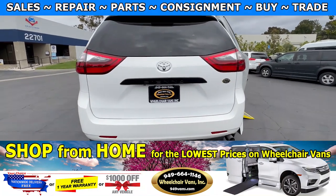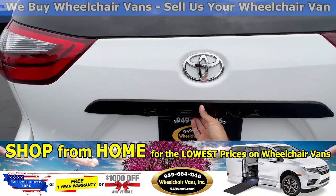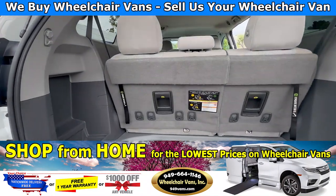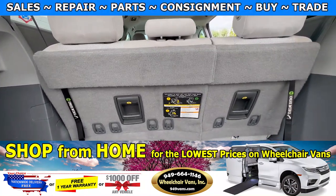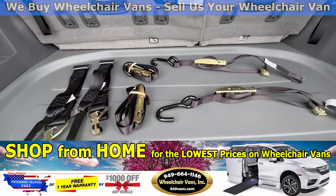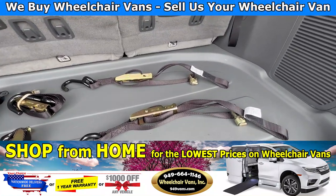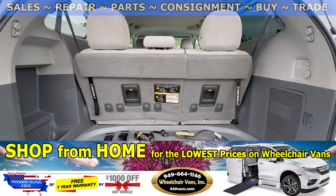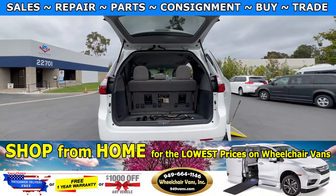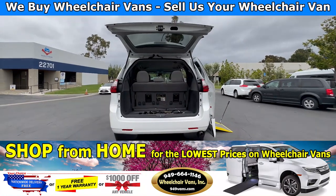Last but not least, let's go check out the rear hatch. These seats will fold down, and as you can see, we provide everyone with a set of manual straps to secure your wheelchair. If you have any additional questions, please reach out to our sales team at 949-664-1146.